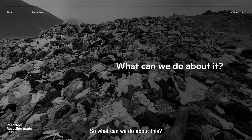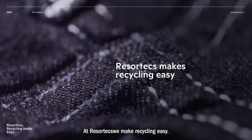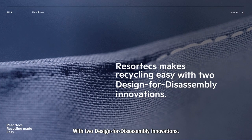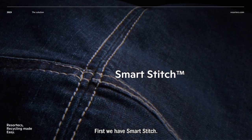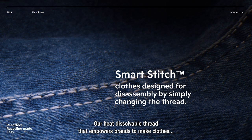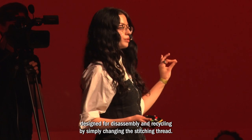So what can we do about this? At Resortex, we make recycling easy with two designed-for-disassembly innovations. First, we have SmartStitch — our heat-dissolvable thread that empowers brands to make clothes designed for disassembly and recycling by simply changing the stitching thread.